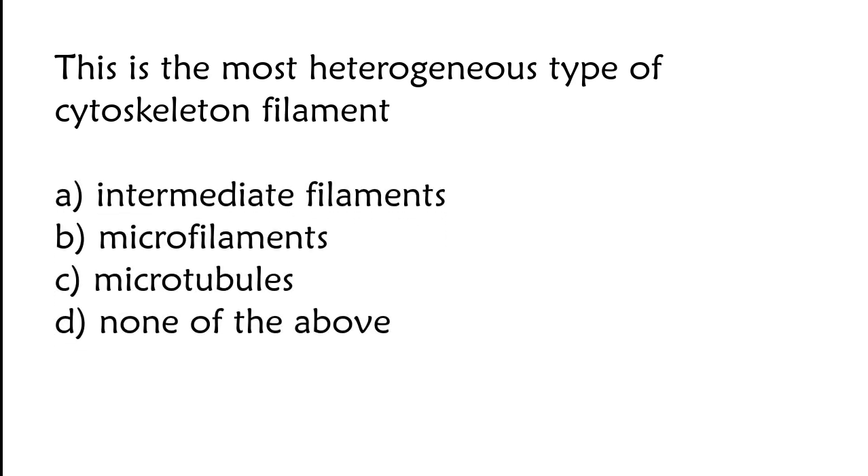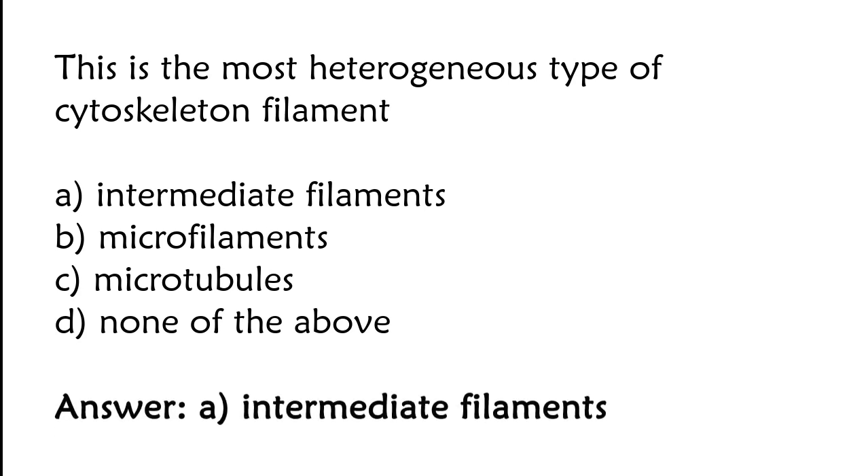This is the most heterogeneous type of cytoskeleton filament: intermediate filaments, microfilaments, microtubules, or none of the above. The correct answer is option A. Intermediate filament is the most heterogeneous type of cytoskeleton filament.